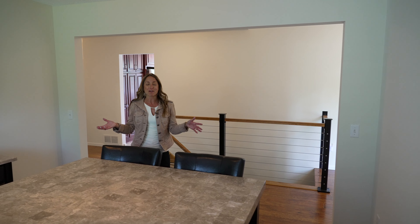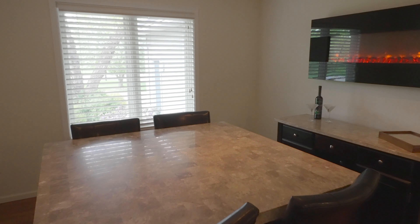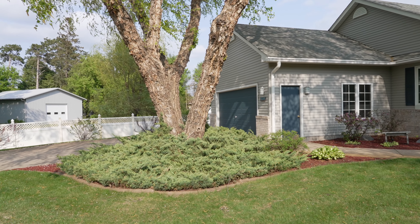This formal dining room would make an excellent music room, study, or hobby room. And then we come into the main level laundry that walks right into the two-car garage.